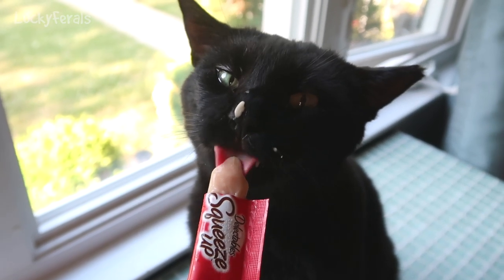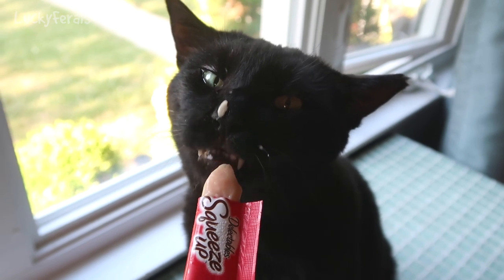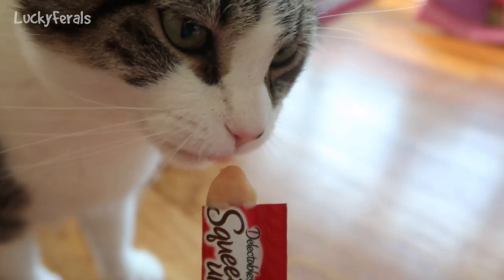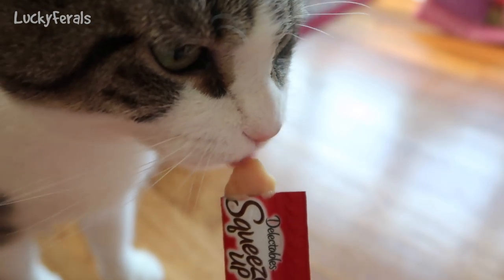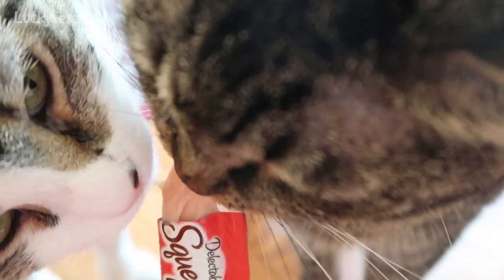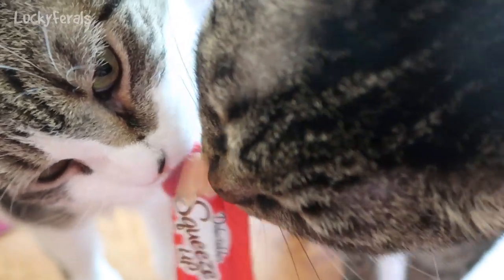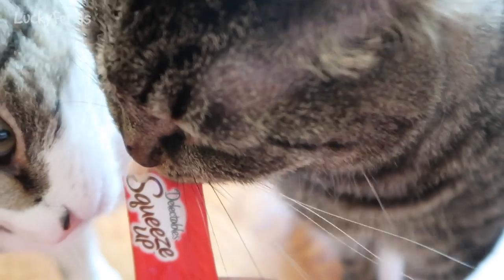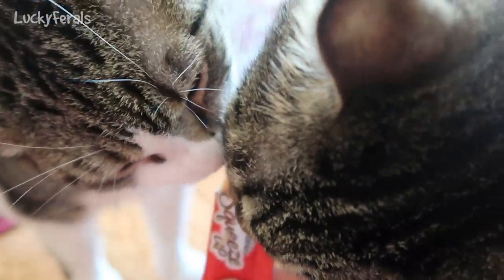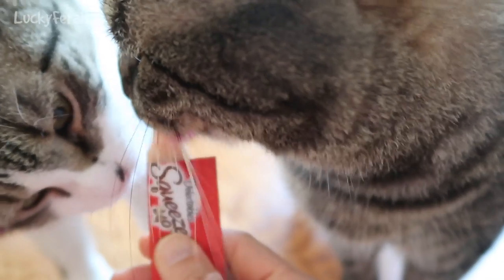Boo, did you enjoy your popsicle? Let me share it with the other cats. I tried giving it to Splash and he does not want it. Stella says she'll have some more, and here comes Simba. Let me push the rest out. Watch out — it's cold. Be careful, it's cold. Don't bite into it.